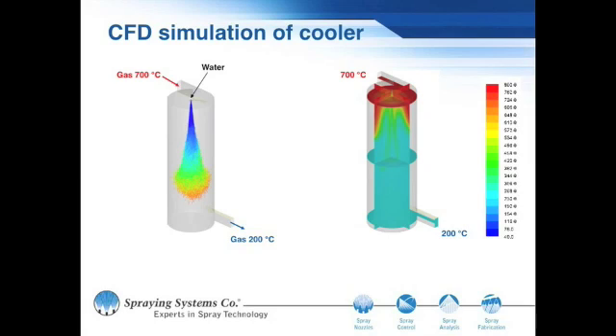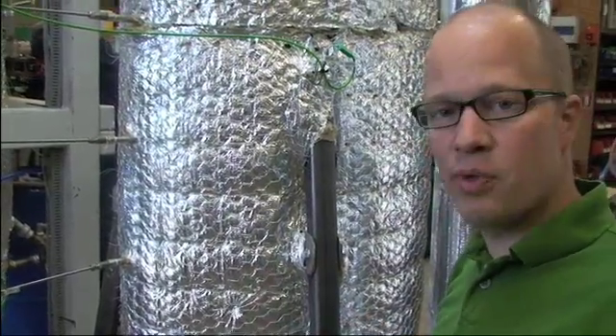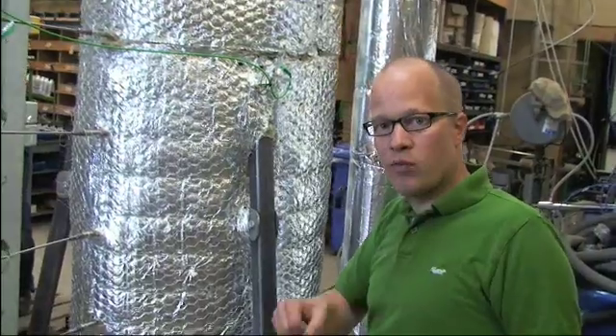We cool down the gas and we get steam in the gas. We use this instead of a conventional heat exchanger because this won't clog up. We expect much fewer problems with this one because it's a simple container where you spray in a spray of water.